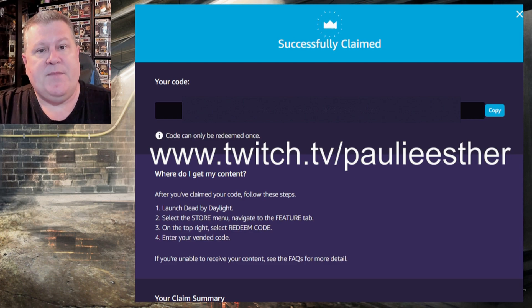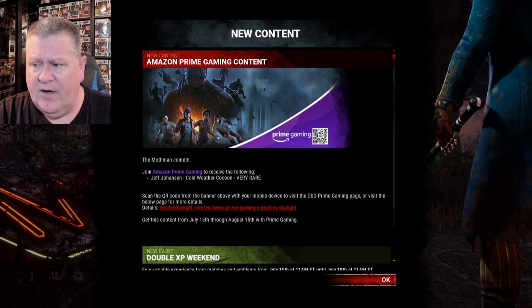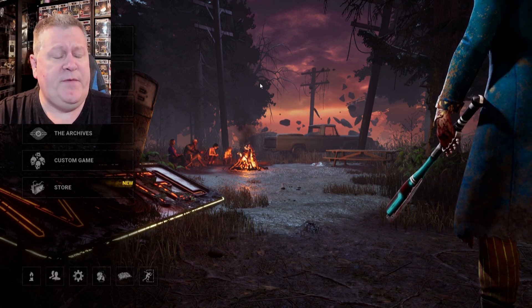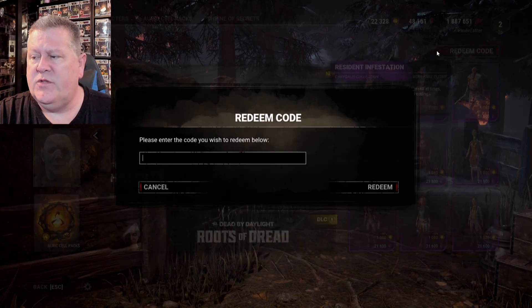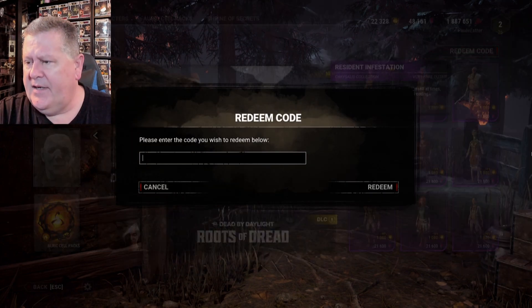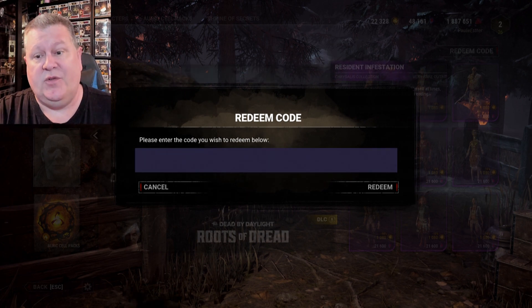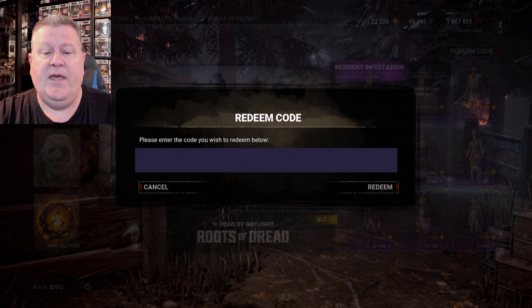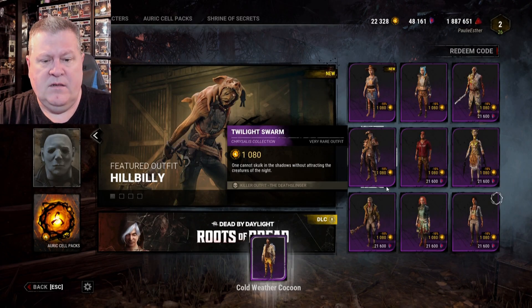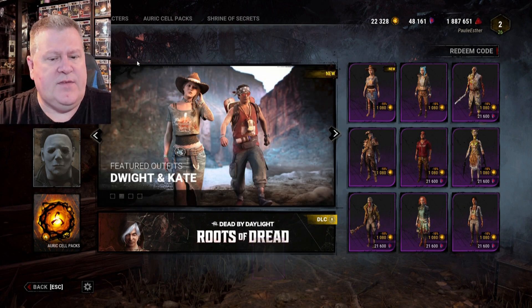Let's put in my code and see what the cosmetic looks like. Even in the in-game news they talk about this Amazon Prime Gaming content. If you've never put in one of these codes before, go to the left-hand side and select Store, then in the top right there's a section that says 'Redeem Code.' Click that, copy-paste your code — on PC it's easy, but on console you'll have to type in the long code manually, including the dashes. Hit Redeem — and there it is: the Cold Weather Cocoon.